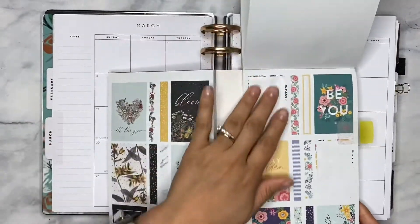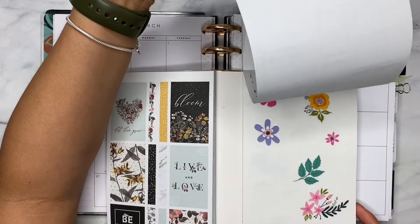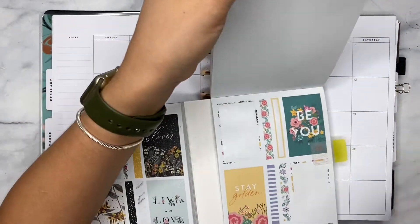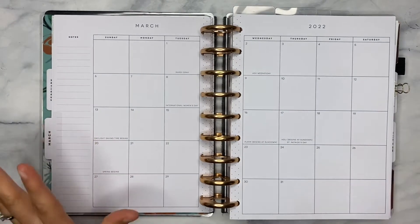I picked out these flowers here to play around with because they're giving spring vibes, of course. That's what we're mostly going to be using, and I will pick and pull some other things from other sticker books as needed. So if you guys want to see me decorate this beautiful spread, definitely stay tuned.